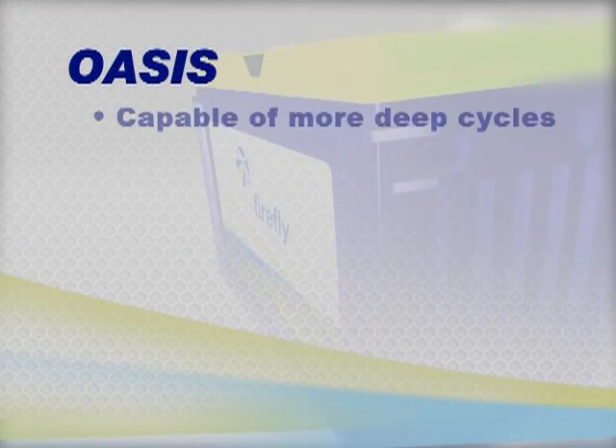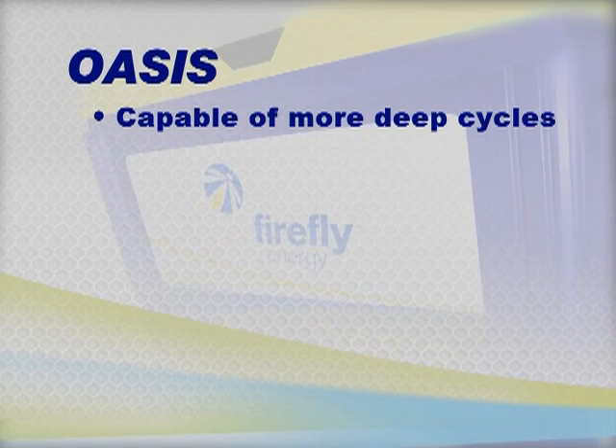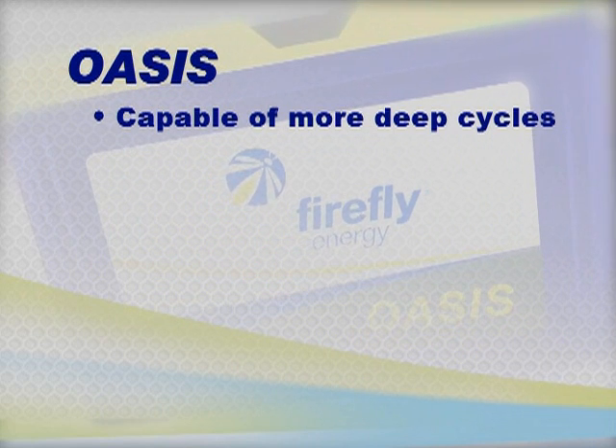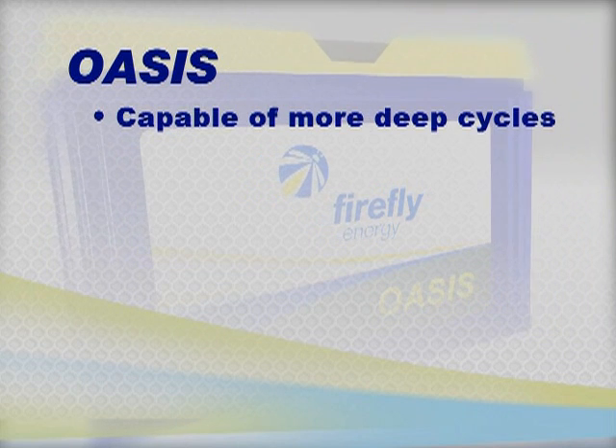Most lead-acid batteries show a drop-off in performance after 200 deep discharge cycles — not Oasis. In testing, Oasis continues to perform even after 800 cycles, making it more reliable and longer-lasting.